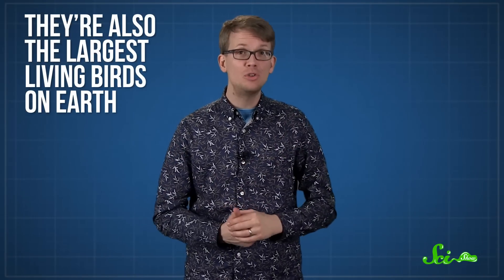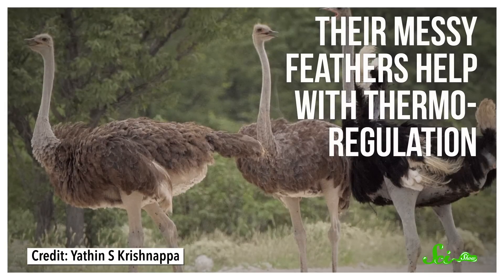But ostriches break records with more than just their eyes. They're also the largest living birds on Earth, growing up to 2.5 meters tall, sometimes weighing more than 150 kilograms. Their size helps them store energy and water, but can also make it tough for them to cool off when it gets too hot. For that, they have their messy-looking body feathers. They may not be as sleek as the aerodynamic coats of other birds, but the fluffiness helps keep the birds cool.